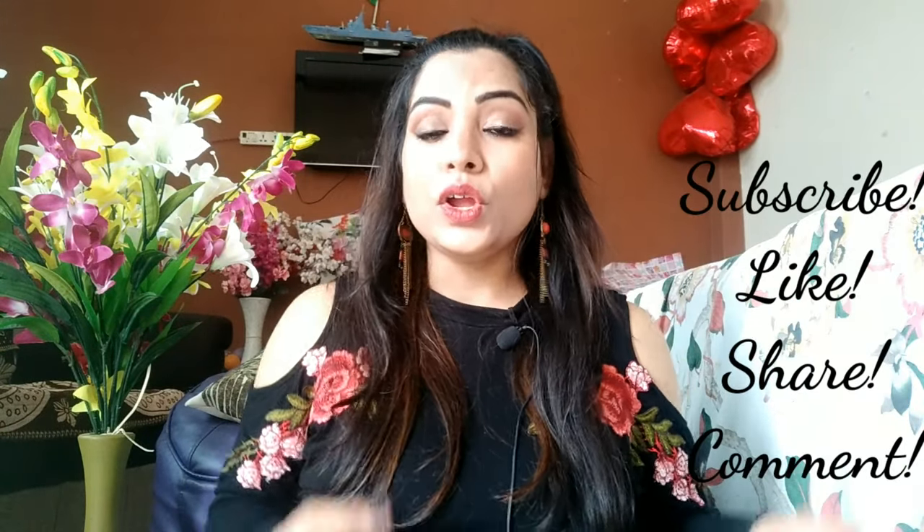Some items I didn't receive yet because I ordered them later — I'll be sharing those in my next video. I hope you enjoyed this video and it helps you in purchasing some good products. Product details and links will be in the description box. If you loved my video, please like and subscribe to my channel and don't forget to press the bell icon for new notifications. Till then, bye bye!